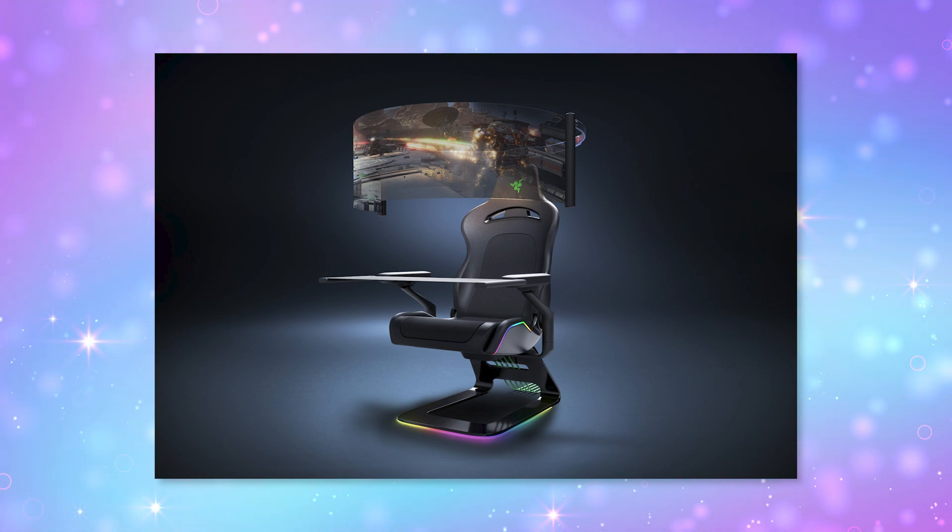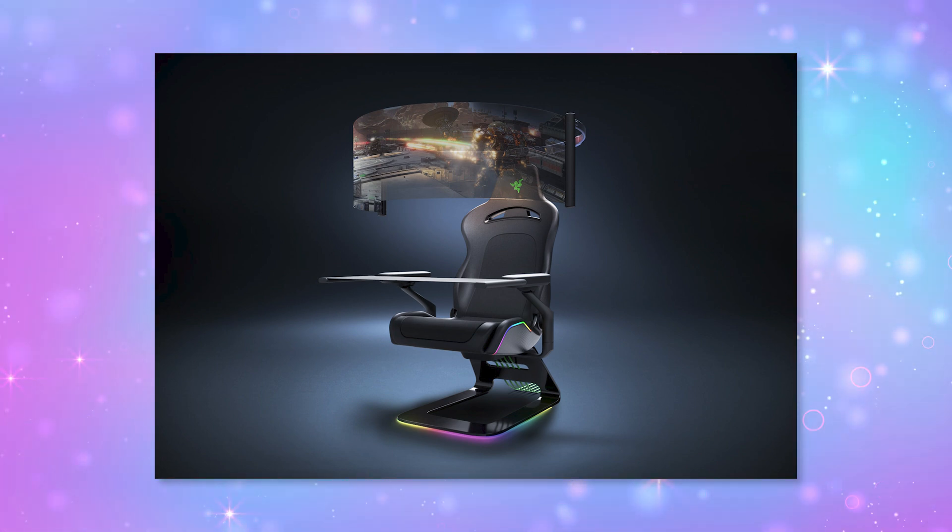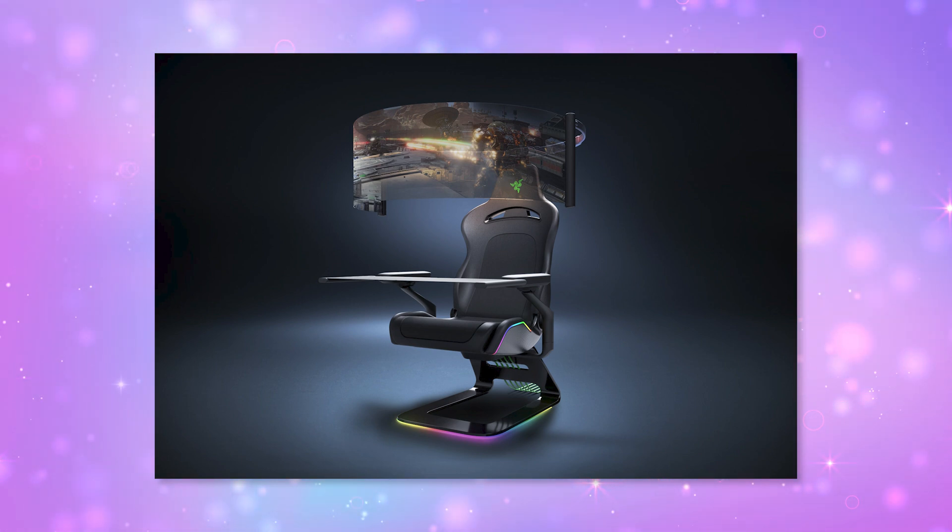Then we have Project Brooklyn, a gaming chair that has a retractable, rollable 60-inch OLED screen that comes out of the back of the chair. While I could see Project Hazel being released, Brooklyn? Probably not — at least not for several years.